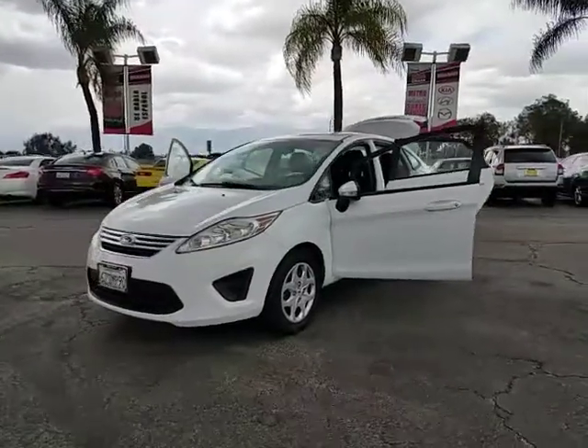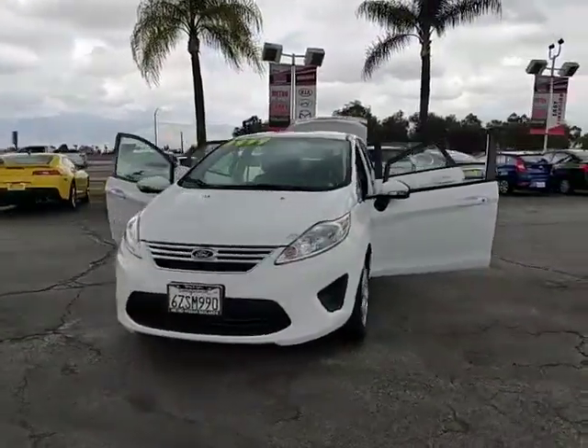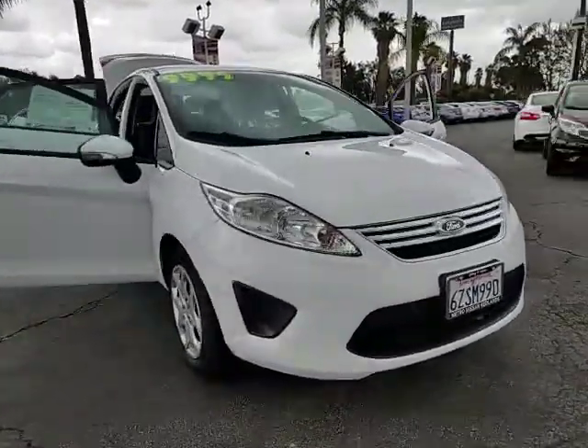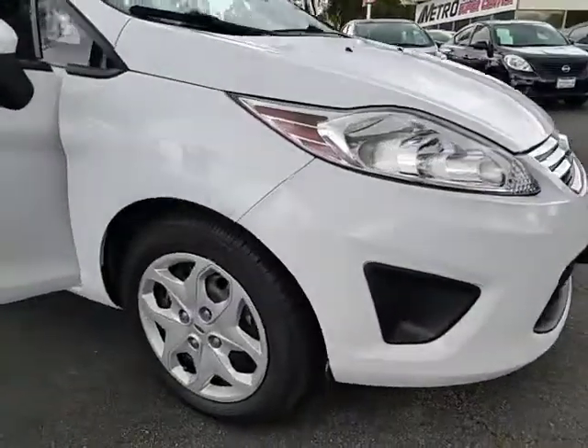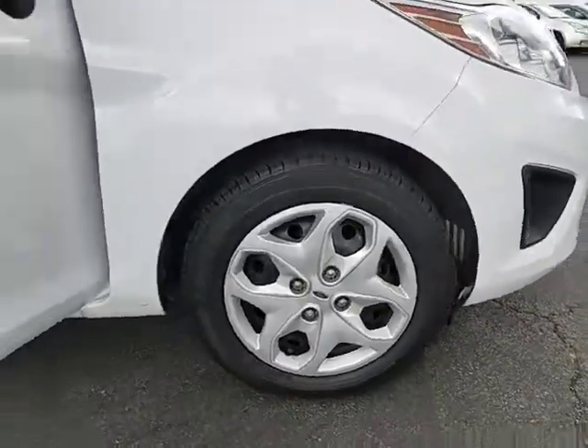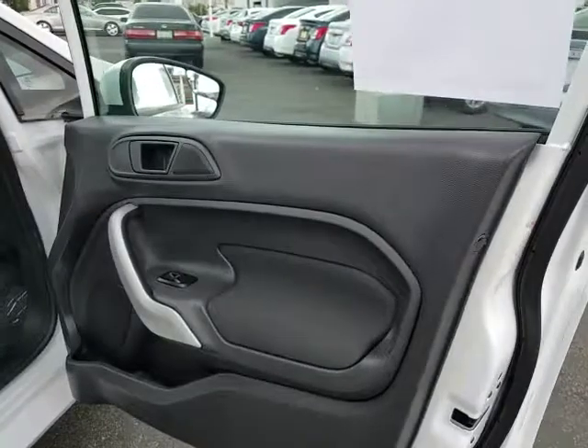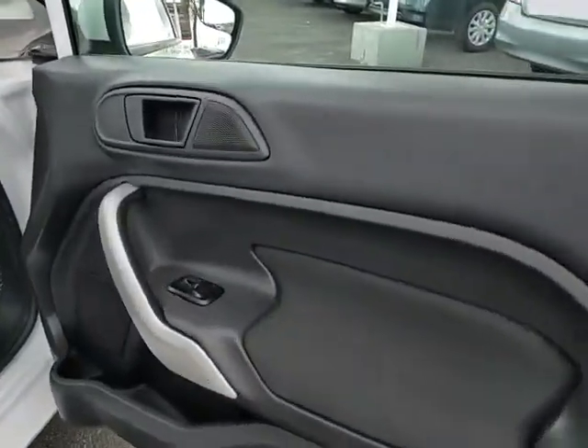The 2013 Ford Fiesta. Ford will be offering a wide range of options and accessories on the Fiesta in a play to make the Fiesta highly customizable to fit the preference of its drivers. This vehicle has less than 65,000 miles. Here are some of this vehicle's great options.